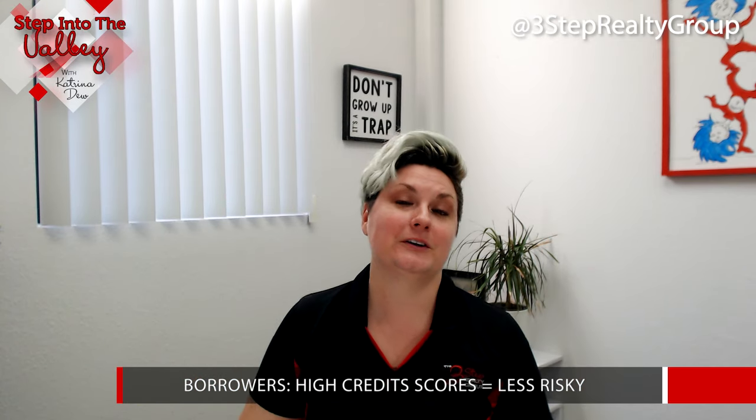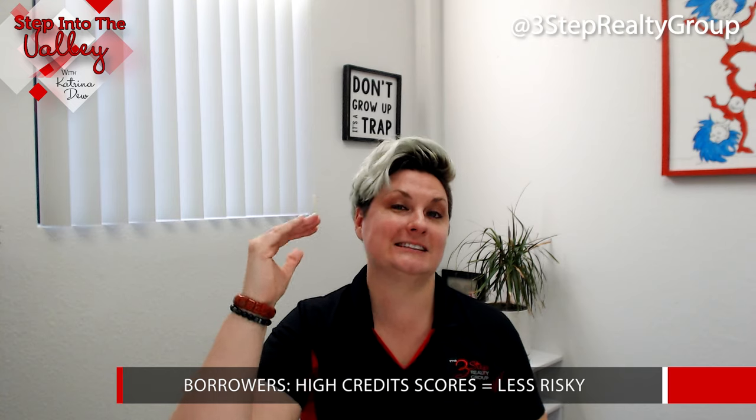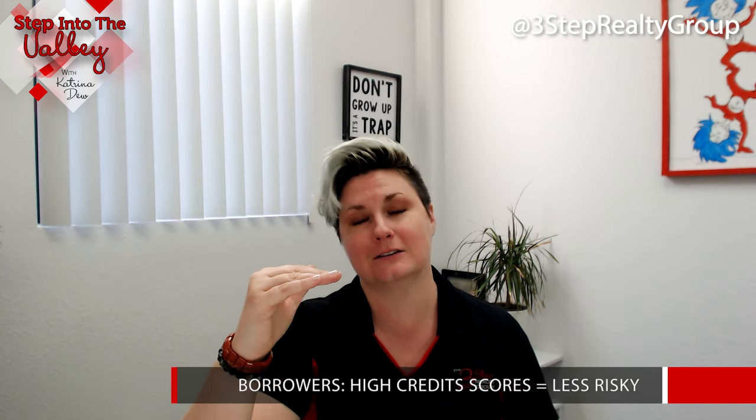Generally, when your credit score is up to about 690 is when the interest rates start getting reduced, but you can go even higher — even above 800. Those are excellent credit scores. If you don't know what your credit score is, there's a plethora of free sites out there that will allow you to run your credit score.